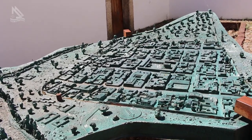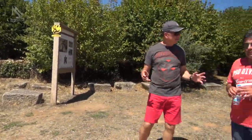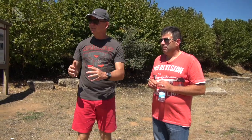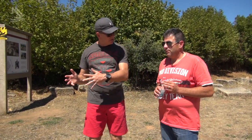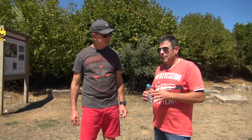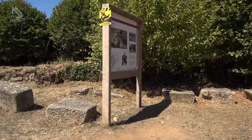Estamos hoje visitando a parte externa desta cidade romana. Nesse exato momento inicia o nosso passeio. Iniciamos pela principal entrada da cidade — a entrada sul, por ser orientada para Mérida, que era a capital da Lusitânia.